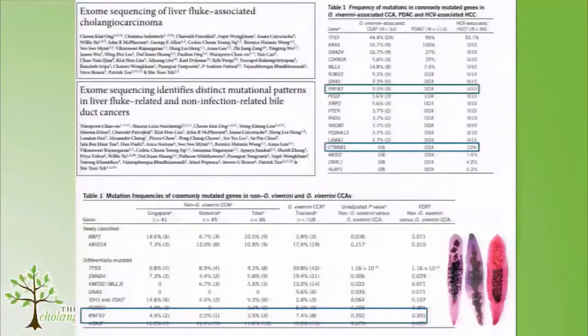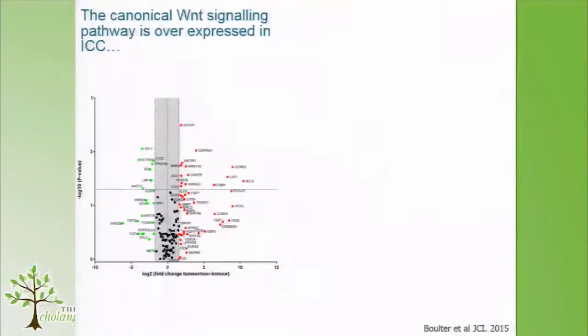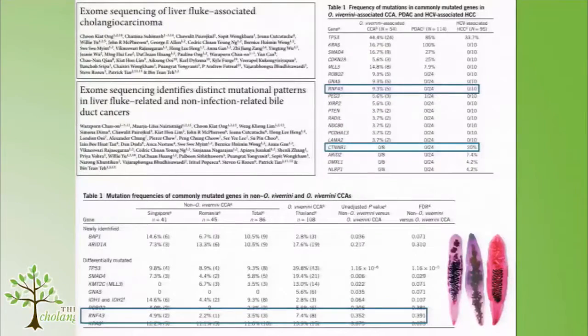Something we should point out is that RNF43, this E3 ligase that turns over the Frizzled receptor, is mutated in about 9% of cases.